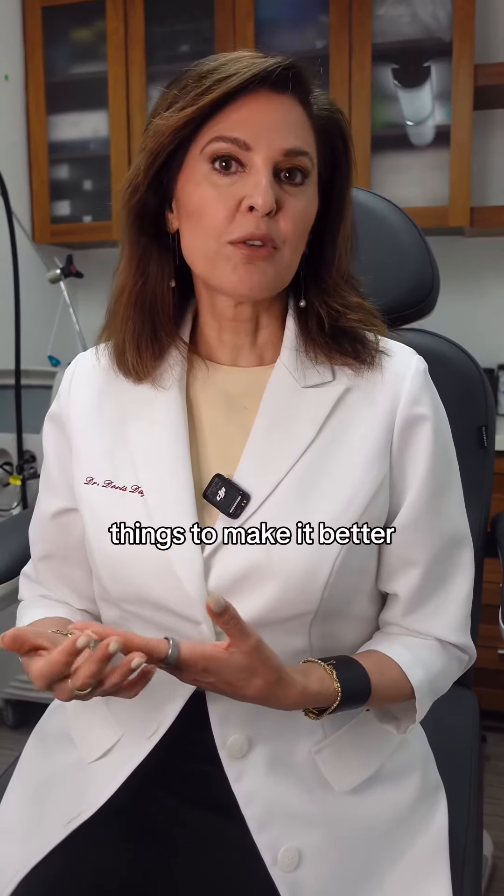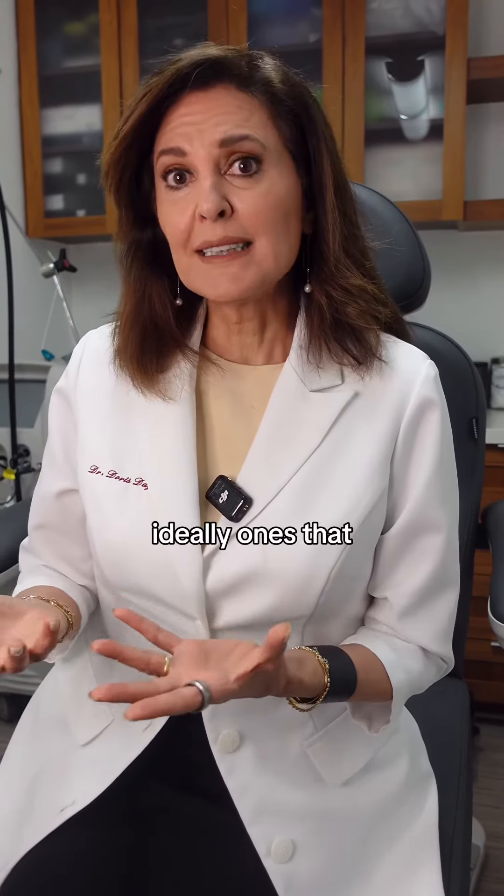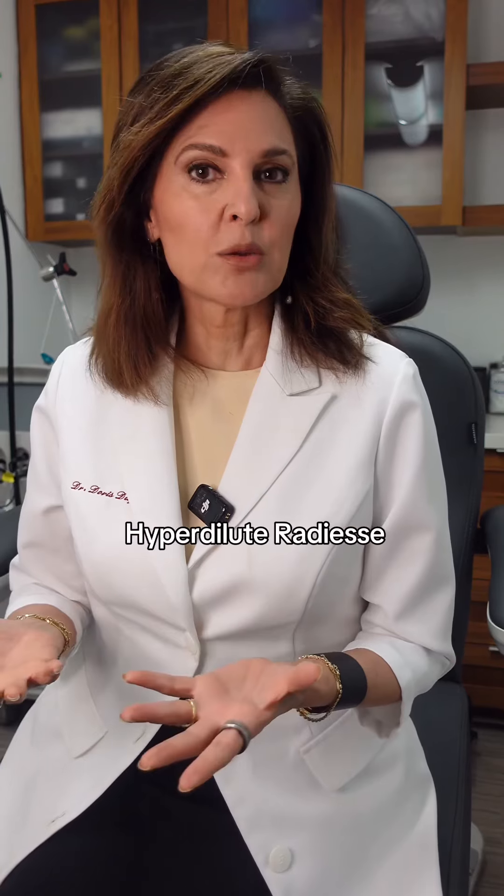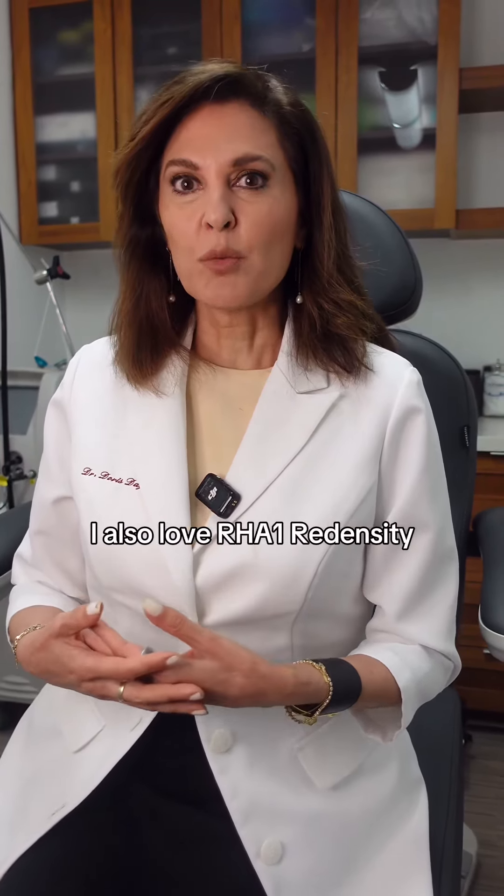In the office we do several things to make it better. We use fillers, ideally ones that are biostimulators. We use something like hyperdilute Radiesse. I also love RHN1 Redensity.